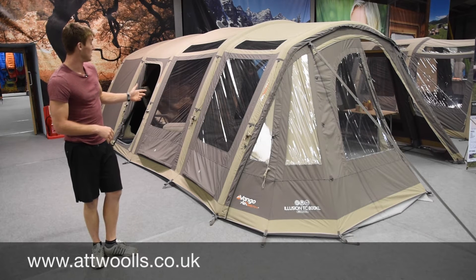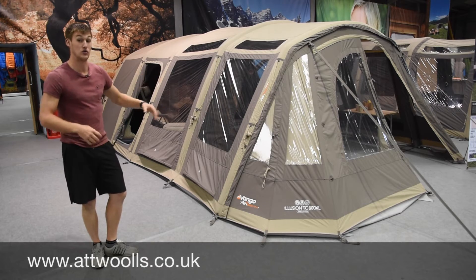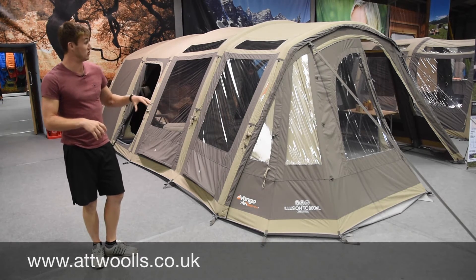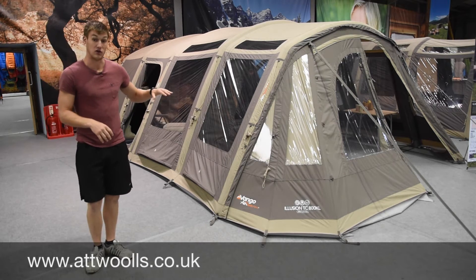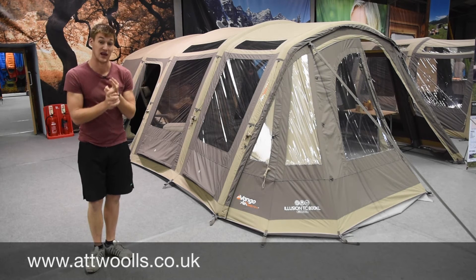You've also got the ability of the XL beams - oversized beams in the Illusion and Illusion TC. But most importantly, a new size has been added. So in the Illusion range - both Illusion polyester and the polycotton - there's now a 500 XL model.